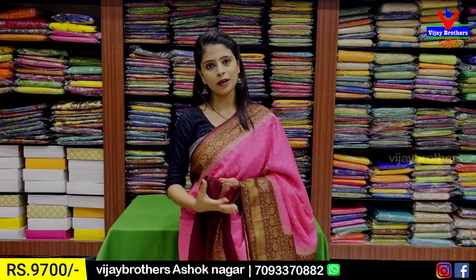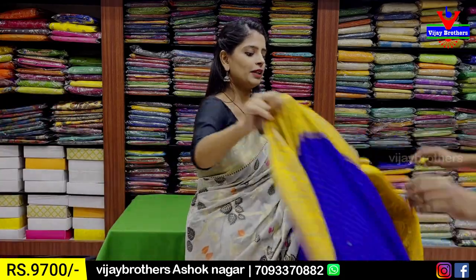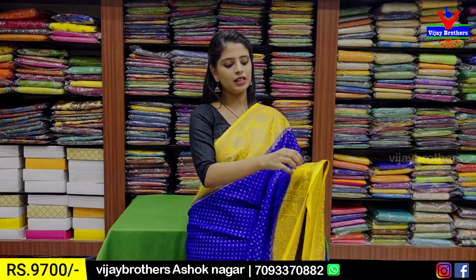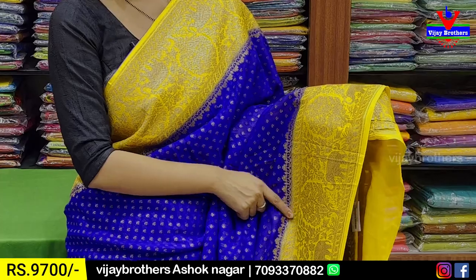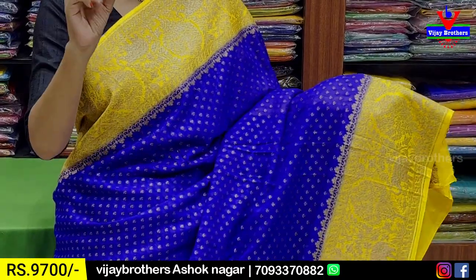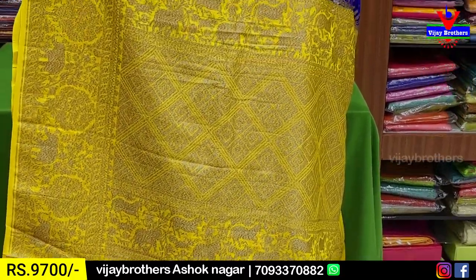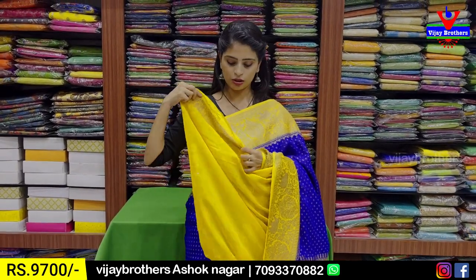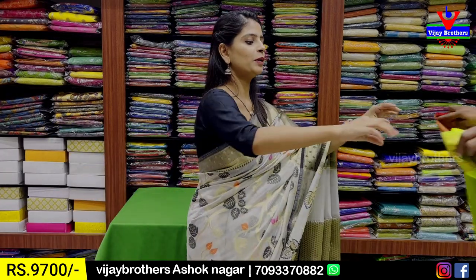Price ₹9,700. Next pattern: blue with yellow color combination. Both sides have yellow borders — easy 6-7 inches border. Complete Banaras weaving with neat trees and elephants animal weaving. Same borders on both sides. Body part has small floral motifs in Banaras style. Blue with yellow color, contrast georgette blouse with plain georgette blouse and chin border. Price: ₹9,700.